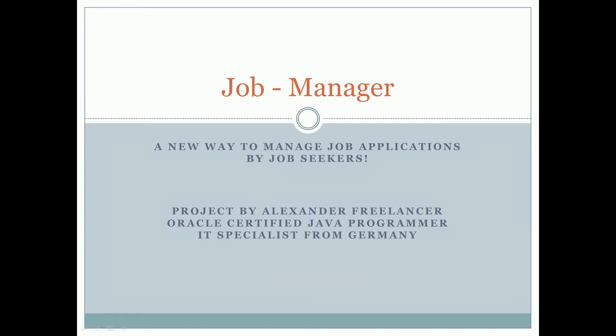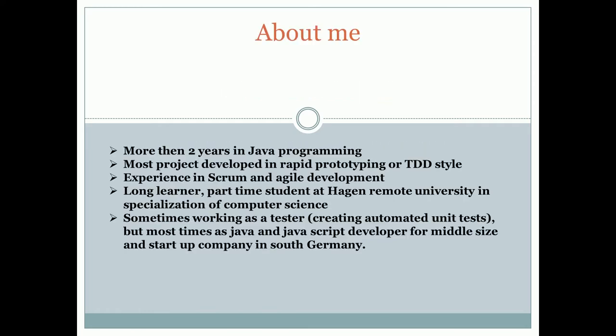Hello and welcome to my new project, Job Manager — a new way to manage job applications. My name is Alexander. I am a freelancer, Oracle-certified Java programmer, and IT specialist from Germany. This is another pet project where I want to show my skills in Java web programming. I have more than two years of Java programming experience.